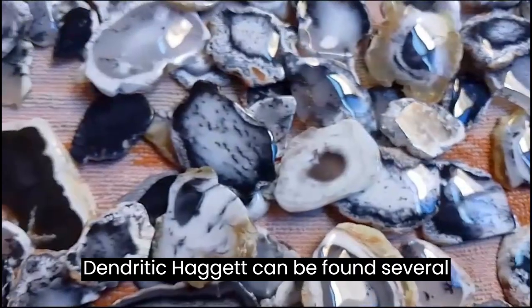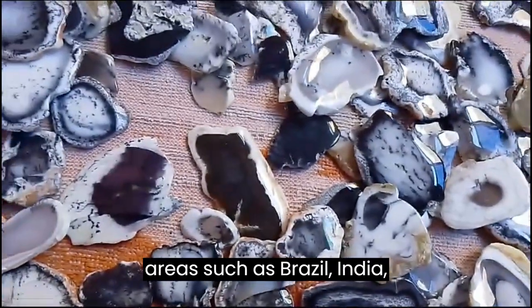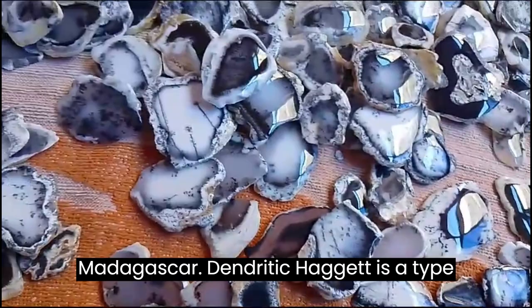Dendritic agate can be found in several areas such as Brazil, India, Mexico, USA, Kazakhstan, and Madagascar.